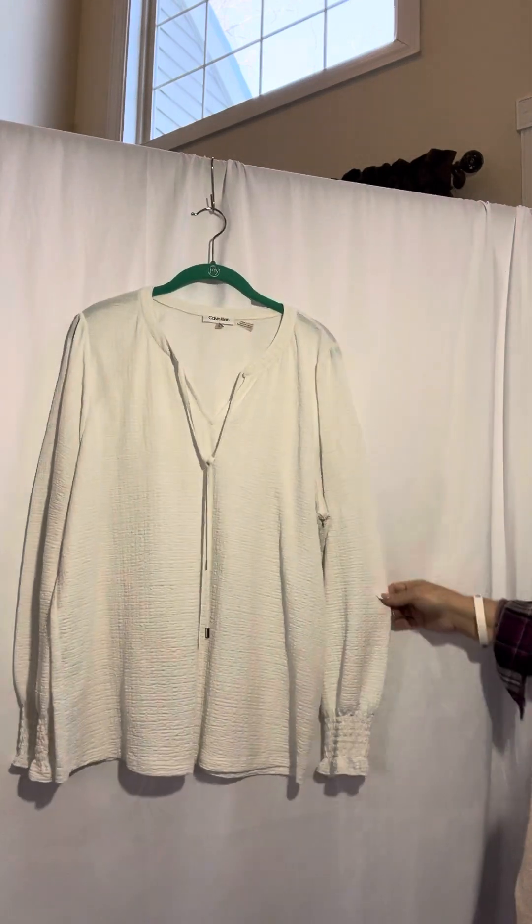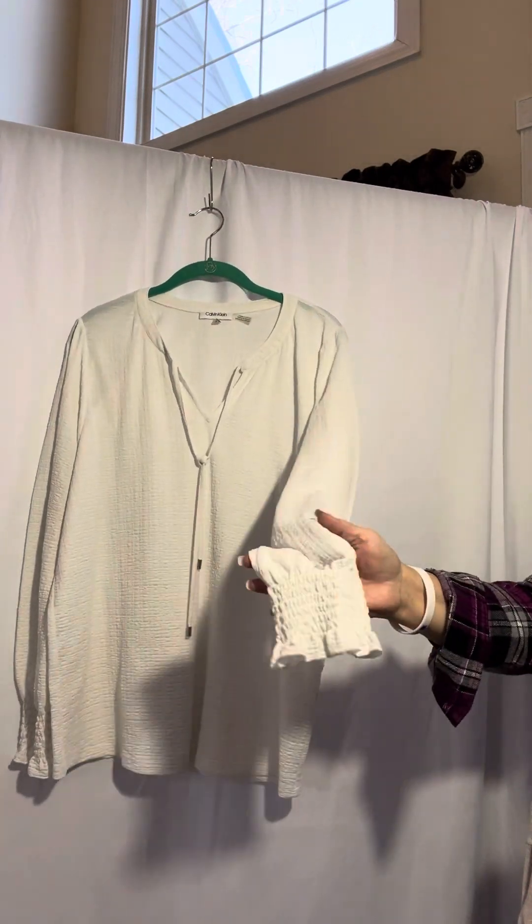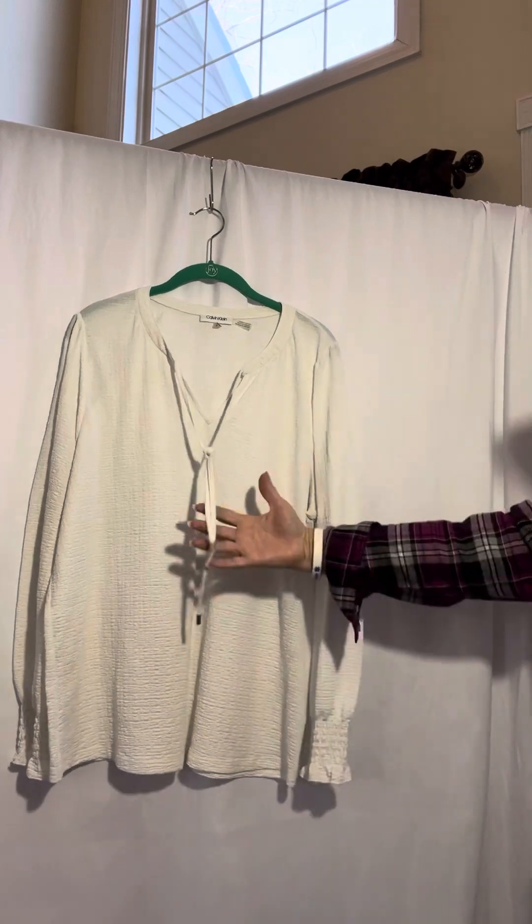Next one is a Calvin Klein large. See the pretty sleeves? Calvin Klein large, got the tassel.